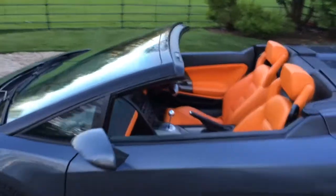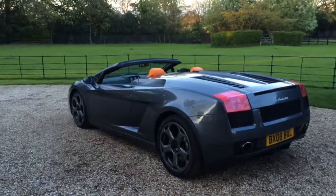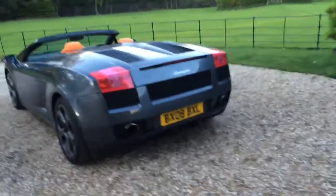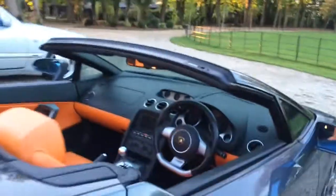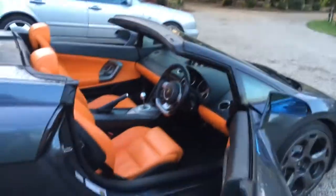Orange interior. This is a 2008, 513 brake horsepower, released in Geneva in 2006 I think. Got a six-speed manual. It's a pretty cool car — pretty original, although you don't see a lot of first-gen Gallardos now.